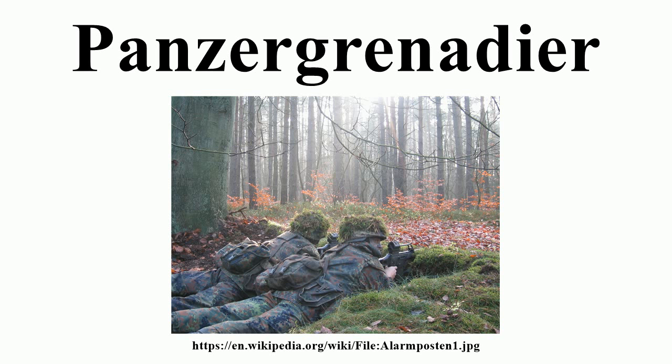The term Panzergrenadier had been introduced in 1942 and was applied equally to the infantry component of panzer divisions as well as the new divisions known as Panzergrenadier divisions. Most of the army's PZ Gren divisions evolved via upgrades from ordinary infantry divisions, first to motorized infantry divisions and then to PZ Gren divisions, retaining their numerical designation within the series for infantry divisions throughout the process.